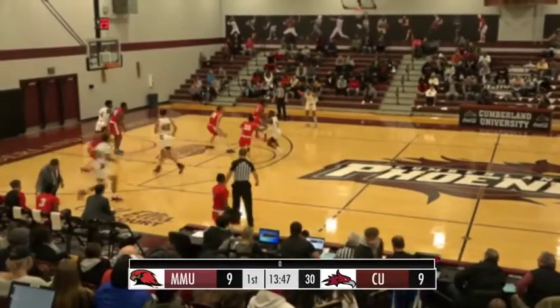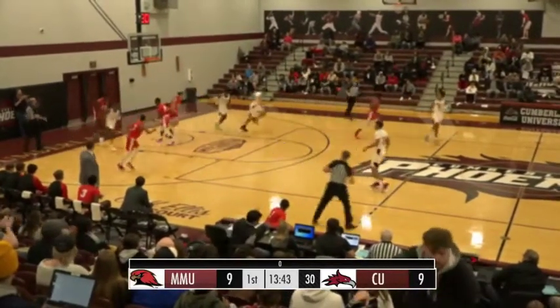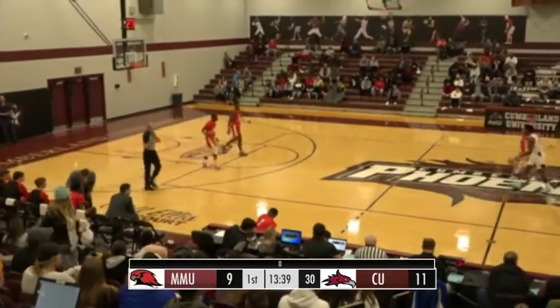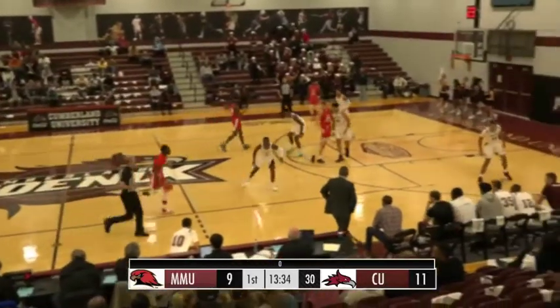Martin listed at 6'9". Seems a bit taller than that to me, but they usually don't short them. On the other end, Stargell with a tough two inside, ties the game back up. 11-9.